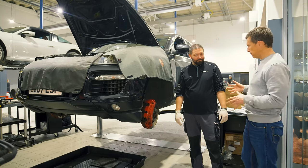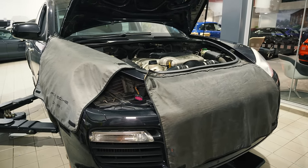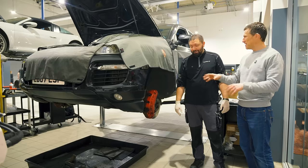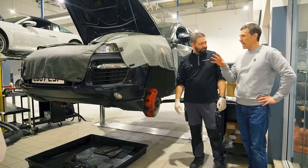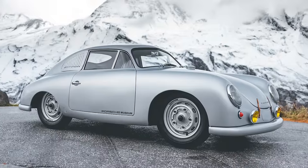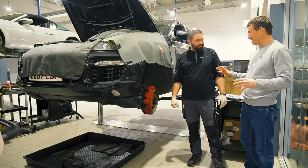I'd like to introduce you all to John. John is the guy that's going to be making my classic Cayenne like new. Did you work on these when they were new? He still remembers them. John works on classic Porsches from the 356 right up to the latest GT3 RS and Taycan — quite a wide range.